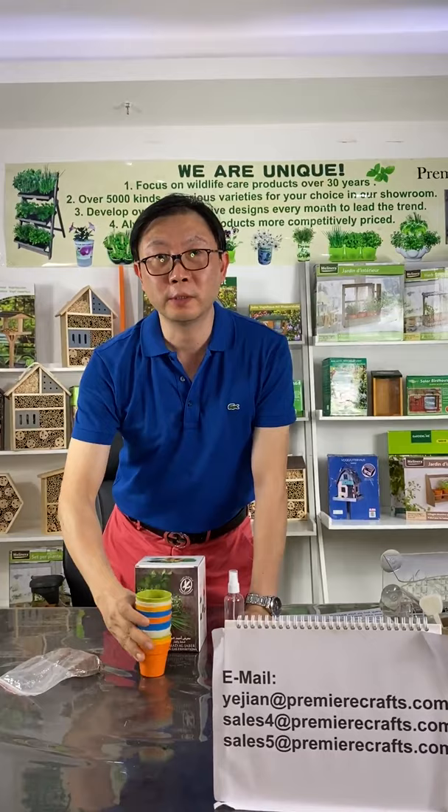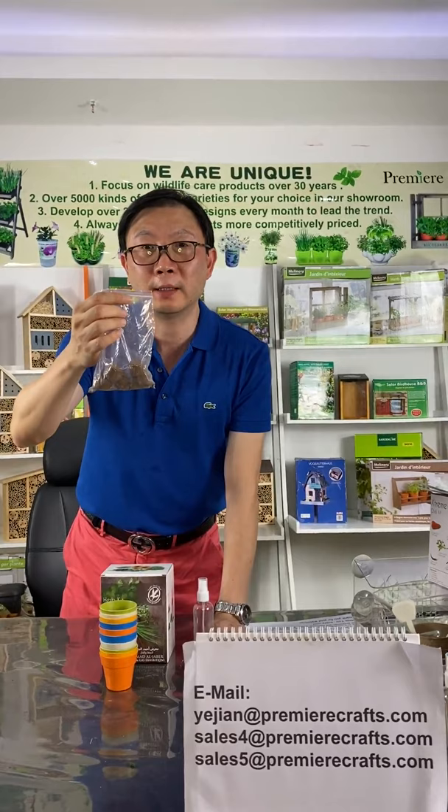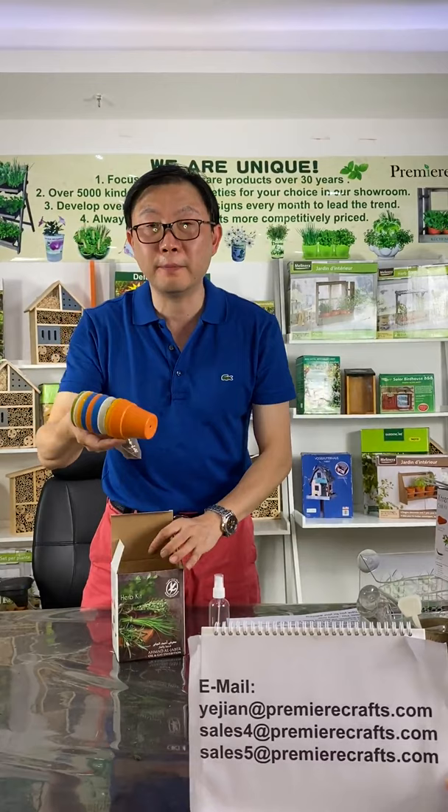Here is another range. We pack 12 pieces of pots with 12 sets of herb seeds, 12 pieces of coconut disc, and a spray bottle inside. All these are biodegradable pots.